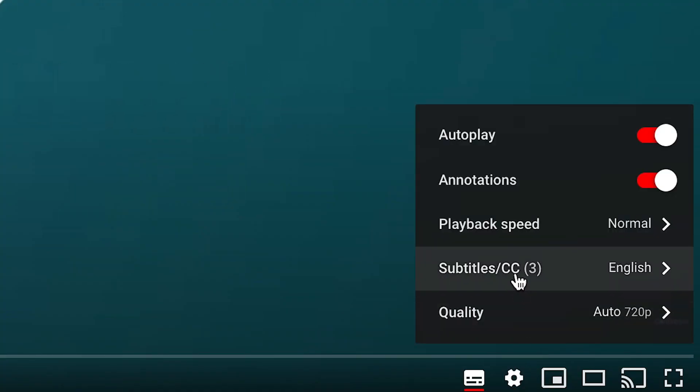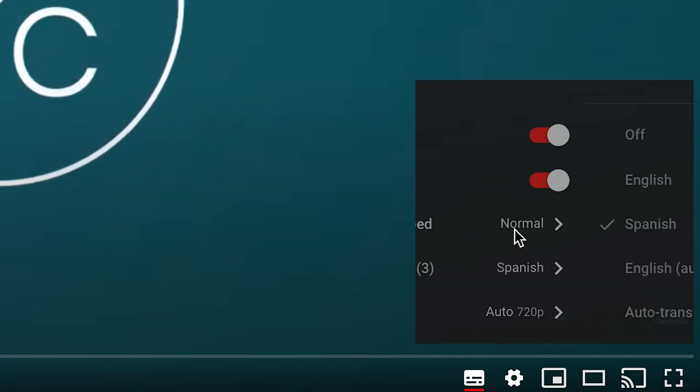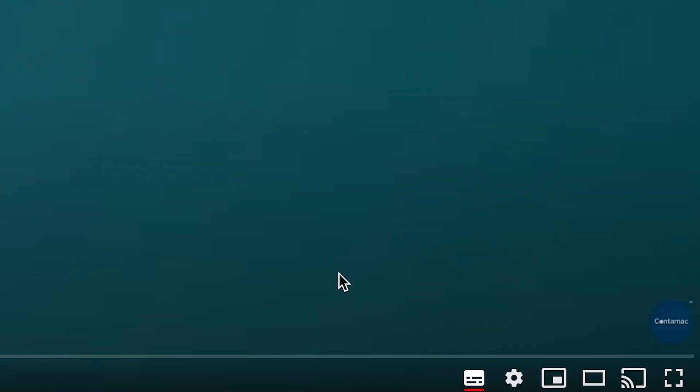If you would prefer to watch this video with English or Spanish subtitles, please go to the cog in the bottom right-hand corner of the screen and press to select your preferred options.